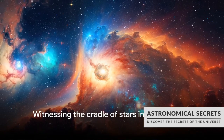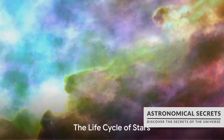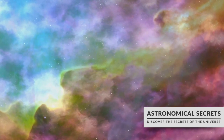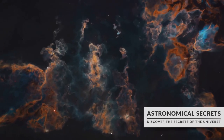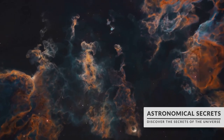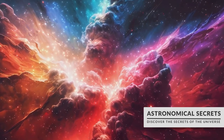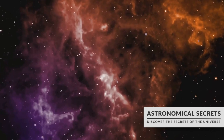The next time you look up at the night sky, remember that you're witnessing the cradle of stars. It's a circle of life on a cosmic scale — stars are born, they live, and they die, all within these stellar nurseries. The birth of a star begins in the dark corners of the cosmos, within enormous clouds of gas and dust known as nebulae. These nebulae are the cradles of star formation, the primordial soup from which stars emerge.